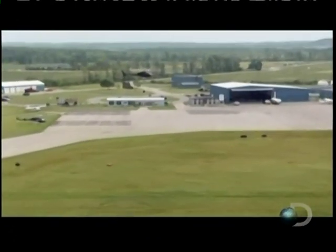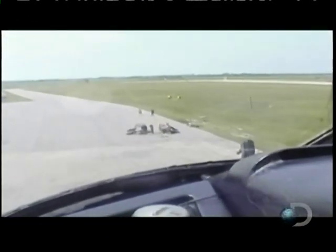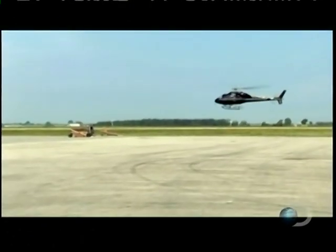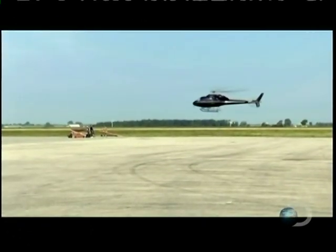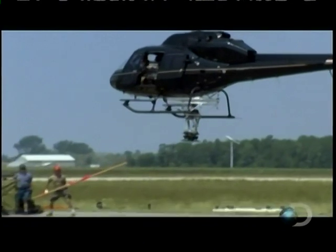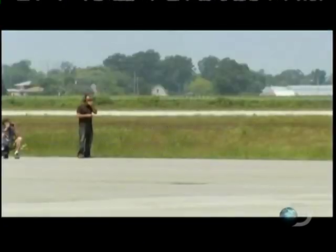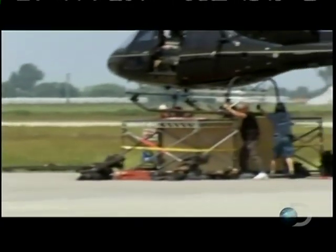During the flight, the chopper gathered 20 kilovolts of static electricity generated by the blade's friction with the air. If this isn't handled properly, it could cause the fuel to explode. A static stick is used to discharge the electrical output. Everyone lands safely.